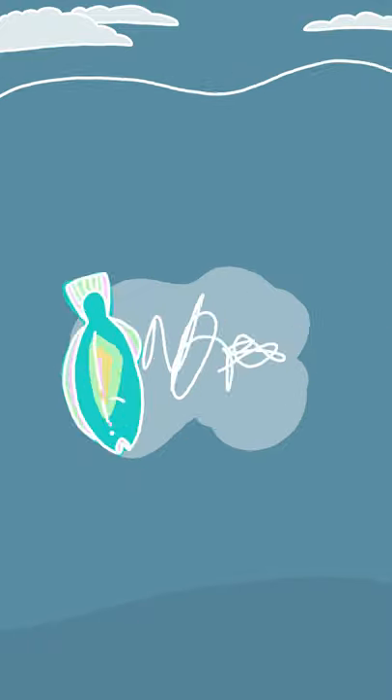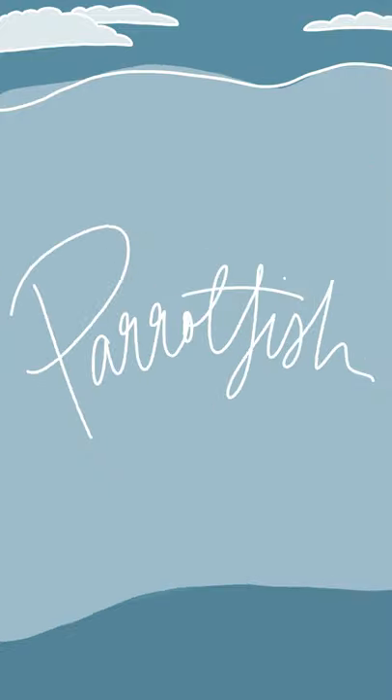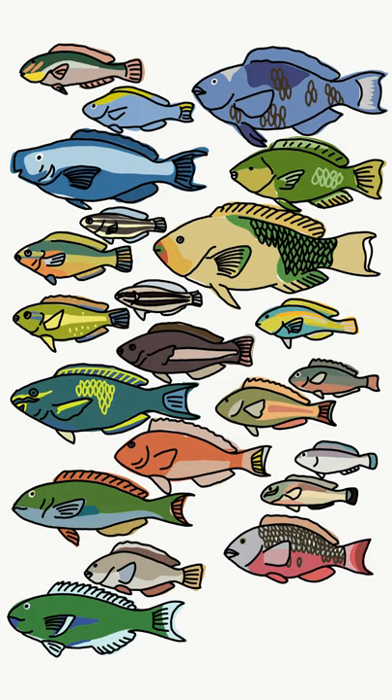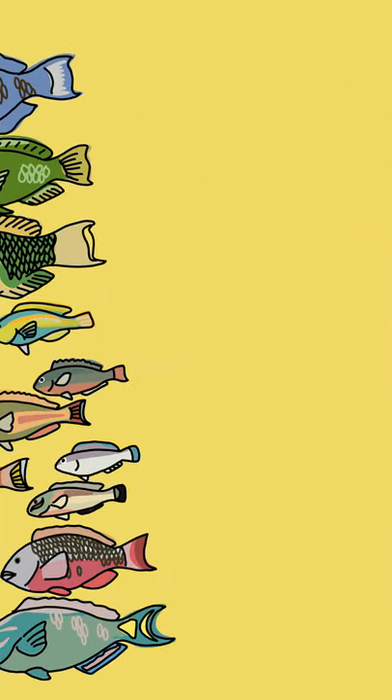Hello and welcome back to Ocean Week. This week we're going to be talking about parrotfish. There are actually about 95 different fish species that are all included in the big happy parrotfish family, and they are all amazing.